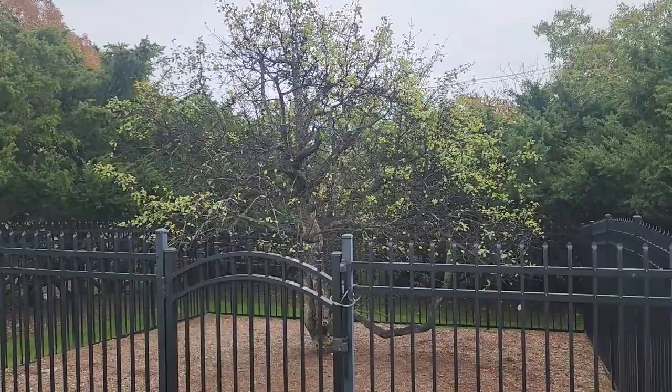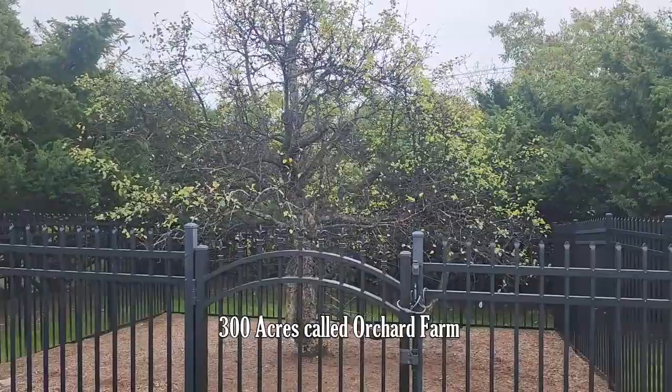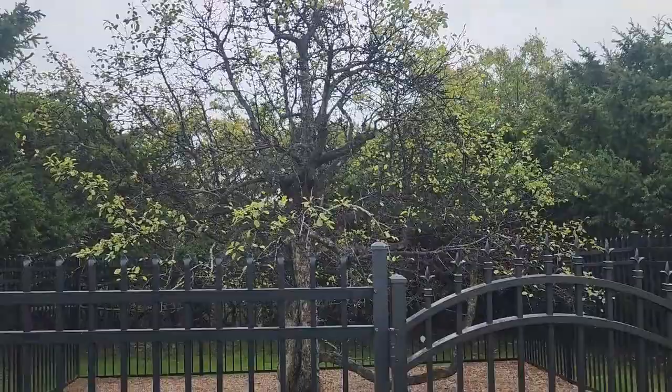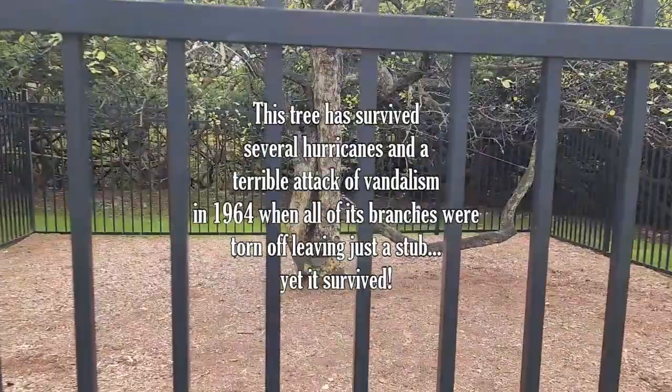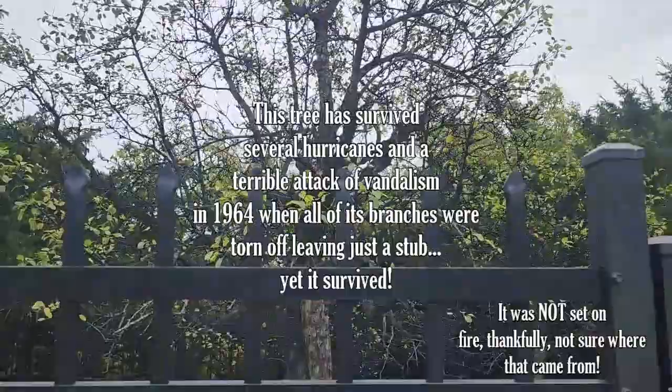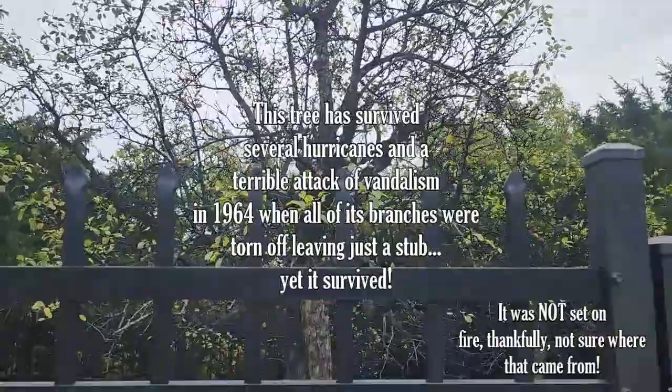John Endicott, the first governor of the Mass Bay Colony, settled in Salem — because as many of you know, Danvers was originally Salem, old Salem Village, before the name was changed. This was part of Governor Endicott's first estate; he was given over 300 acres on this land, and he planted this pear tree hoping it would live a very long life. And here it is — it's beautiful, it is still growing pears, though this is not the season as we're in fall. This tree has been through a lot — it's been vandalized, set on fire, had its branches cut off.